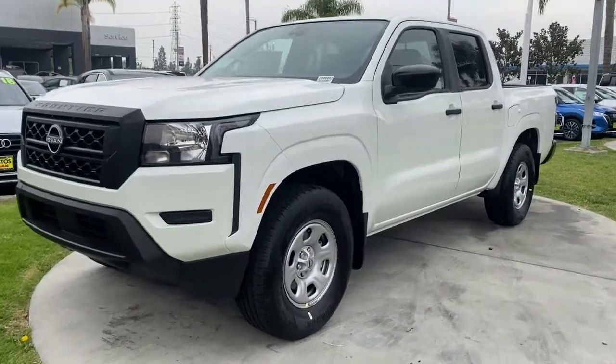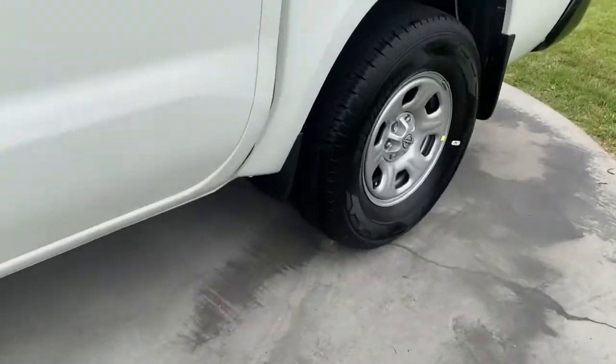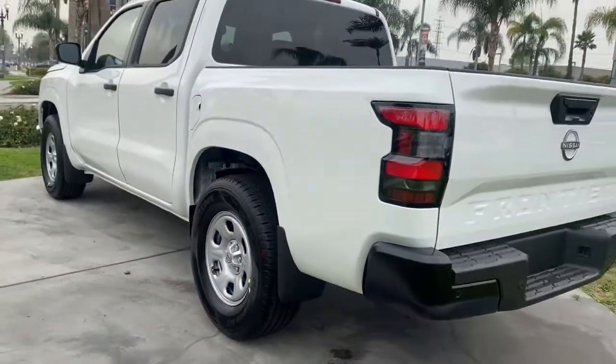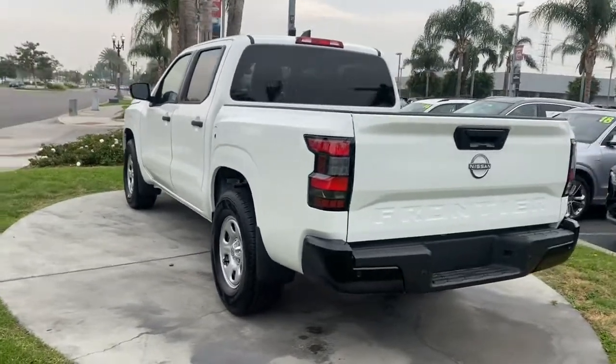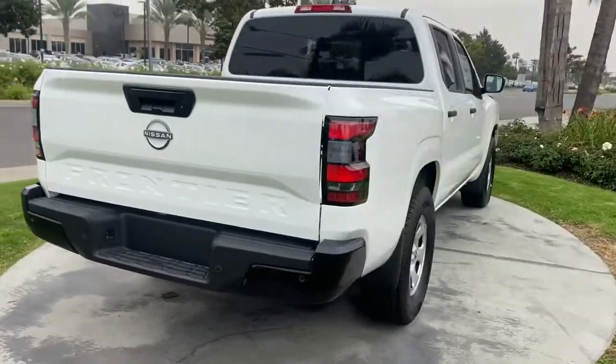Looking for your dream car? It could be the 2022 Nissan Frontier. Make comfort and convenience part of every job in this well-equipped Frontier. This midsize pickup is built to work as hard as you do and it's available at an exceptional value.